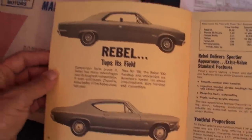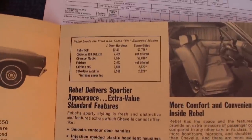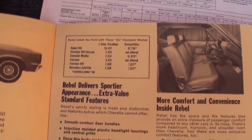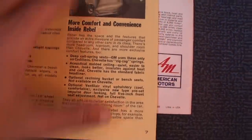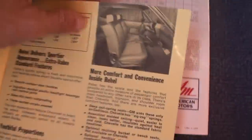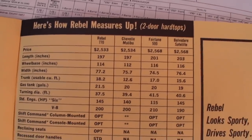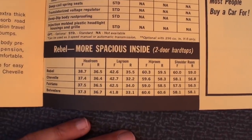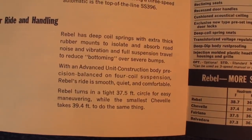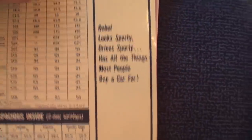The two-door hardtops — they actually show the cars. Sportier appearance for the Rebel — that's all personal choice, but I love how they share that. By the way, I do see the four-speed there. The Rebel replaced the Classic as the midsize entrant, and it was a lot sportier. The last year for the Classic was '66 — this body style came out in '67.